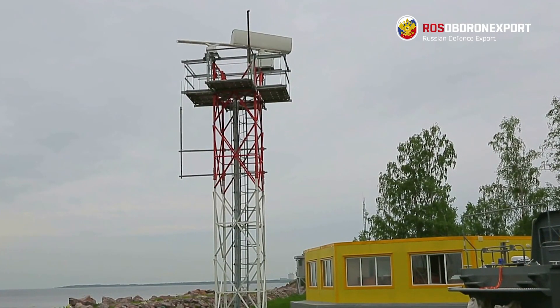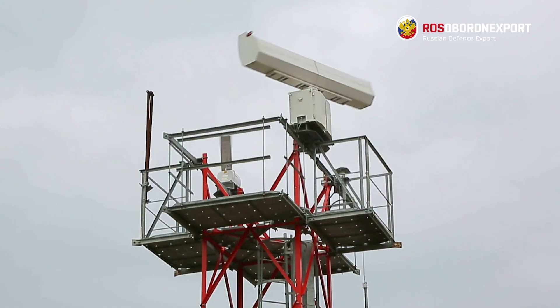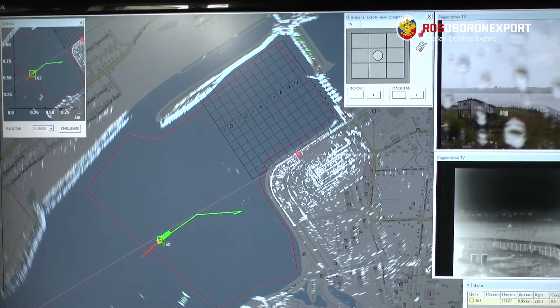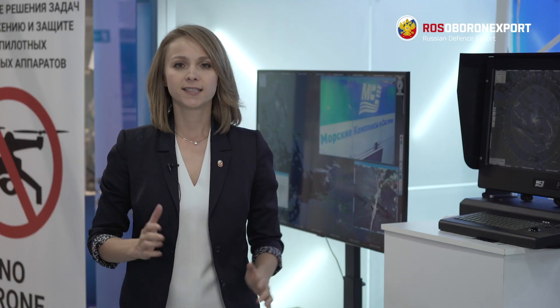The main components of the system are two radars with a different wavelength, an electro-optical module, and software collecting, analyzing, and displaying the critical data. The system can be adopted for any water or land area.